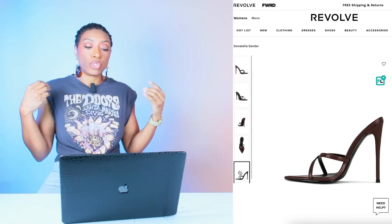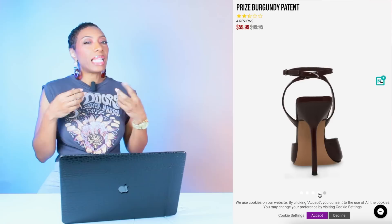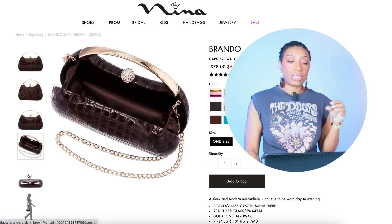Shoes and bags will depend on which set you go for. I'm going to add a little brown into the Fashion Nova set — I think it plays well with that print. At Revolve, the Donatella Sandal is $178, sizes 5 to 11 — like a high-heeled flip-flop. At Steve Madden, there's the Prize Burgundy Patent — it's more of a deep rich chocolate color — for $60, sizes 5 to 11. Those are two brown options for the printed set.